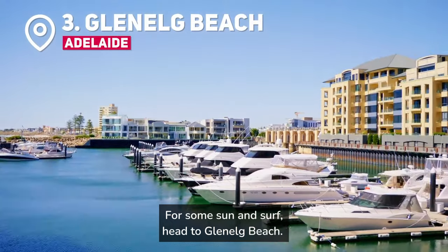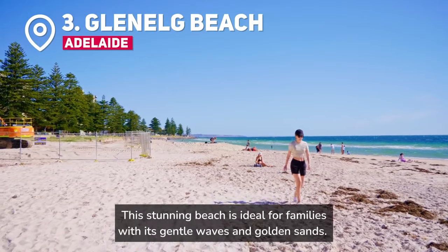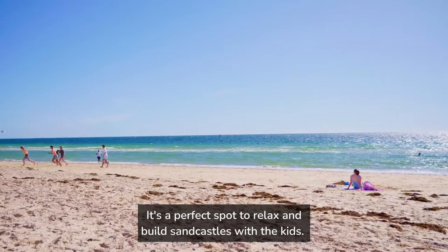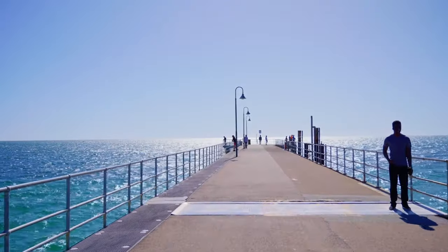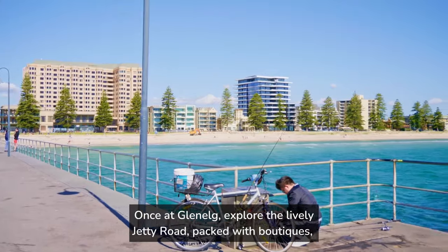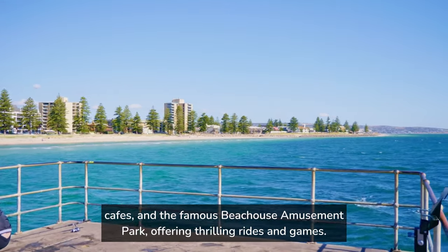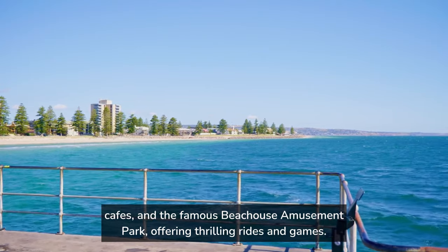For some sun and surf, head to Glenelg Beach. This stunning beach is ideal for families with its gentle waves and golden sands. It's a perfect spot to relax and build sandcastles with the kids. Take a tram ride from the city to reach this seaside paradise. Once at Glenelg, explore the lively Jetty Road, packed with boutiques, cafés, and the famous Beach Owls Amusement Park, offering thrilling rides and games.